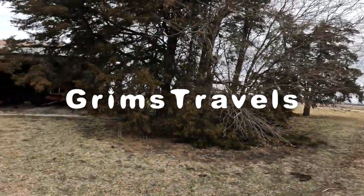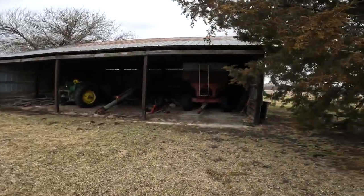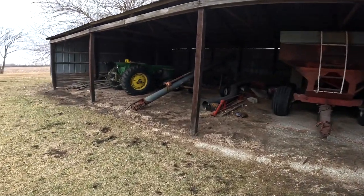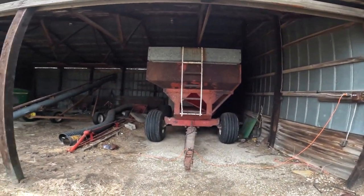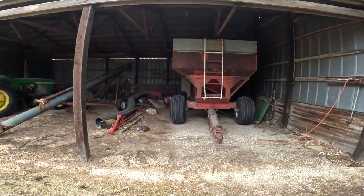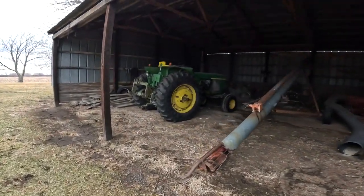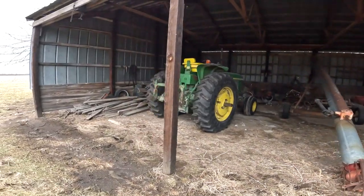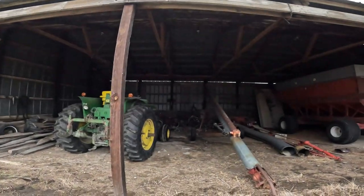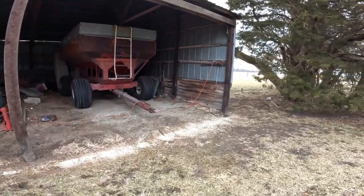We are in Essex today checking out an abandoned home and barn that I found a little while ago. The home is definitely abandoned, the garage as well. I believe they store their farm equipment here and use it because I believe this John Deere tractor was not here when I came last time. So it's probably owned by someone from a nearby farm who just comes here to store their stuff.